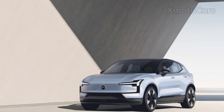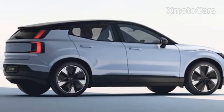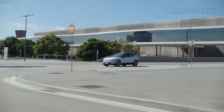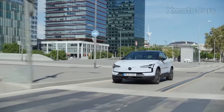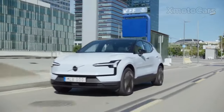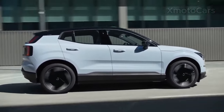The Volvo EX30 is a small electric SUV that shares several elements with the Smart #1 and the Zeekr X2, other vehicles from Volvo's Chinese owner Geely. The EX30 is available in two models: a single motor rear-wheel drive model with either a 49 kWh or 64 kWh battery, and an all-wheel drive twin motor model with a 64 kWh battery.